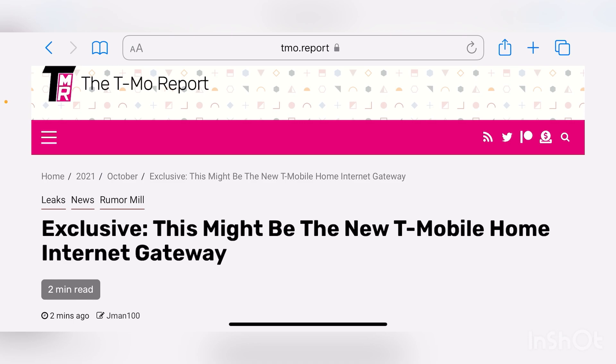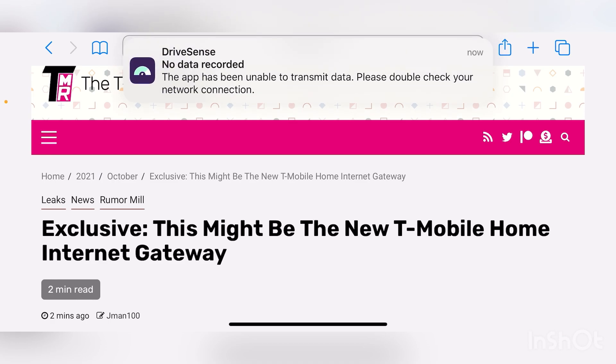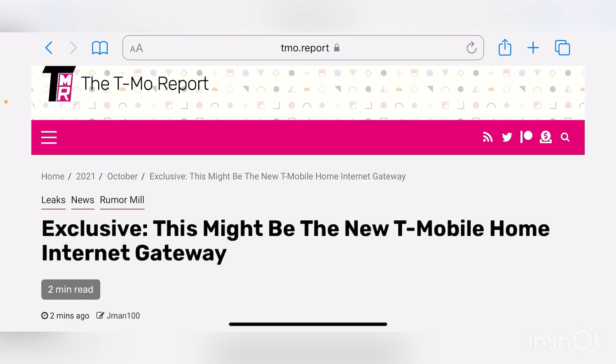Many of you have emailed me, and I've seen comments on different tech blogs. The current gateway in use for T-Mobile home internet users is not of the best quality. It's been overheating, it has defects. I've seen many of you say you've had to replace it three or four times. I myself had to replace the first unit I received. Many of you say it has overheating issues and you're using additional ventilation to keep it cool. It seems like that vendor and that product just isn't of quality.